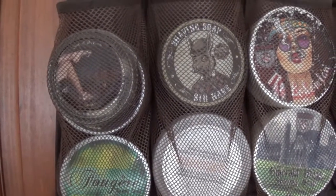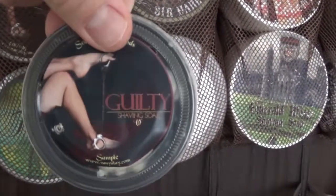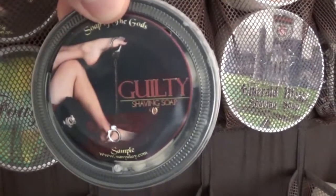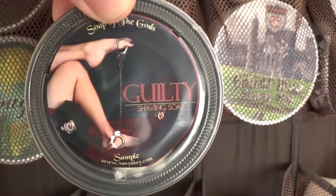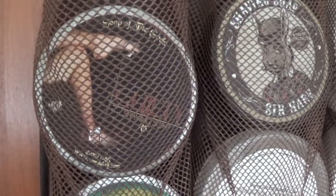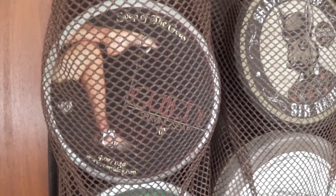Okay, so here we are on the door of my bedroom and we'll be starting with this one. Soap of the Gods - this is the sample of Guilty, which is a take on or a clone of Gucci Guilty. This is the sample that JCW sent me. Thanks very much again JC. As you can see I've bought the full tub as well, which I got whilst I was in Florida in August.